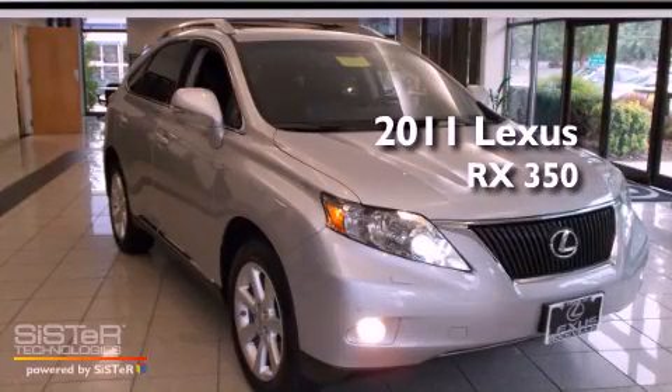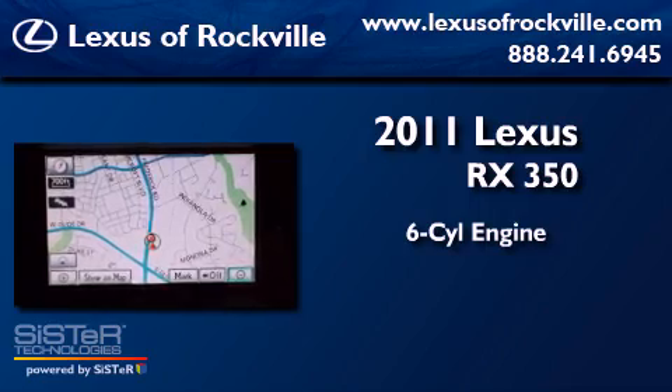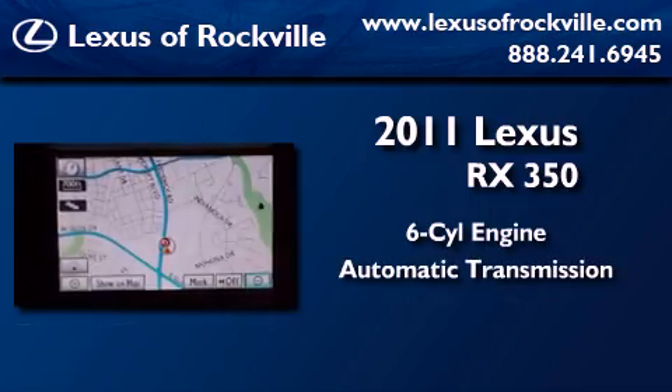This is a 2011 Lexus RX 350. It has a six-cylinder engine, an automatic transmission, and all-wheel drive.